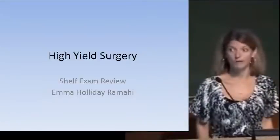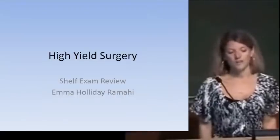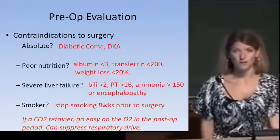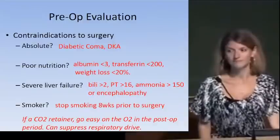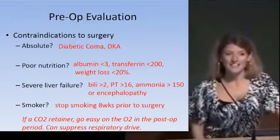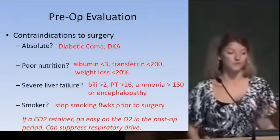We'll begin like most of our patients begin — before surgery — with the preoperative evaluation. Surgeons love to operate; there are very few absolute contraindications to surgery, but one comes up over and over in Q-Bank questions: DKA or sky-high glucose is an absolute contraindication to surgery, because the risk of operative complications and infection is just too high.